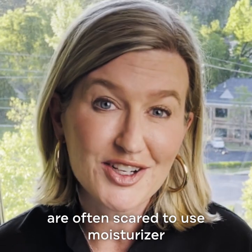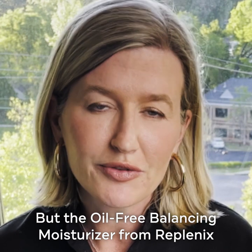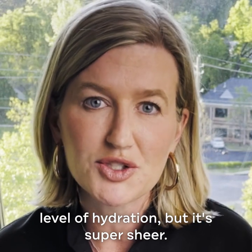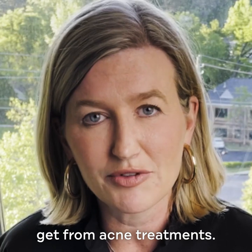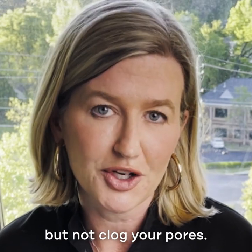My acne patients are often scared to use moisturizer because they fear it's going to cause them to break out even more. But the Oil-Free Balancing Moisturizer from Replenix is really great because it gives a level of hydration but it's super sheer. It's also going to combat some of the dryness that even oily skin patients get from acne treatments. The aloe vera and the squalene are going to be added ingredients that are going to help with that but not clog your pores.